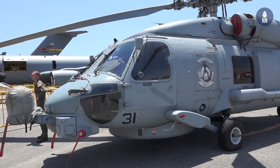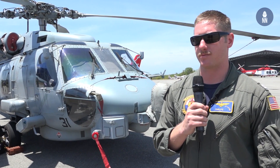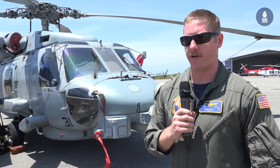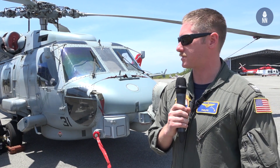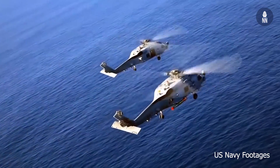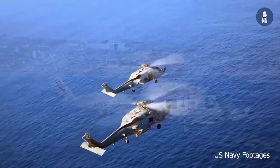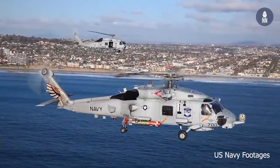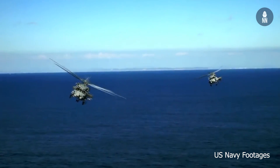Morning, my name is Lieutenant Cody Crossland with HSM-37 Detachment 1. I'm the detachment maintenance officer on board the USS Preble. We operate the MH-60 Romeo in multi-mission roles. What makes the Romeo great is being able to quickly transfer to different missions without much trouble when switching between roles.